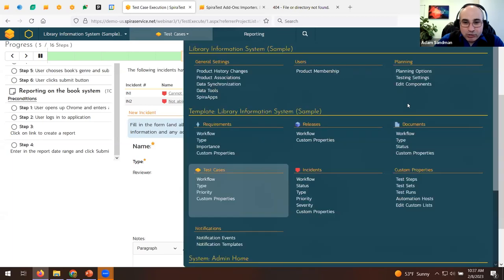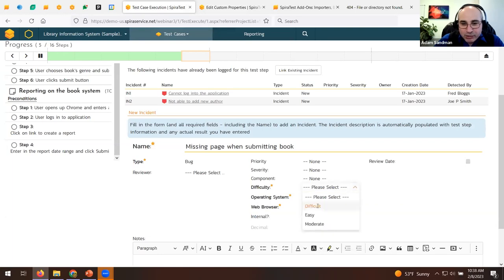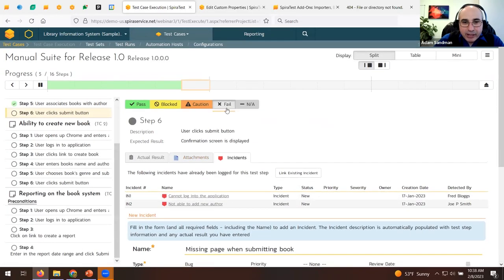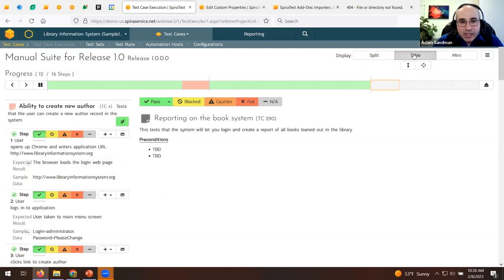Custom fields like difficulty, operating system, and browser are all customizable. Fill out the required fields — indicated by the bolt and star — then click Fail. The step and test case are now marked as failed. In a real scenario you'd move on to the next test case. There are different views for running tests: a split-level view with test cases and steps on the left and details on the right, a table view like a scrollable spreadsheet, and a mini view for phones and tablets.